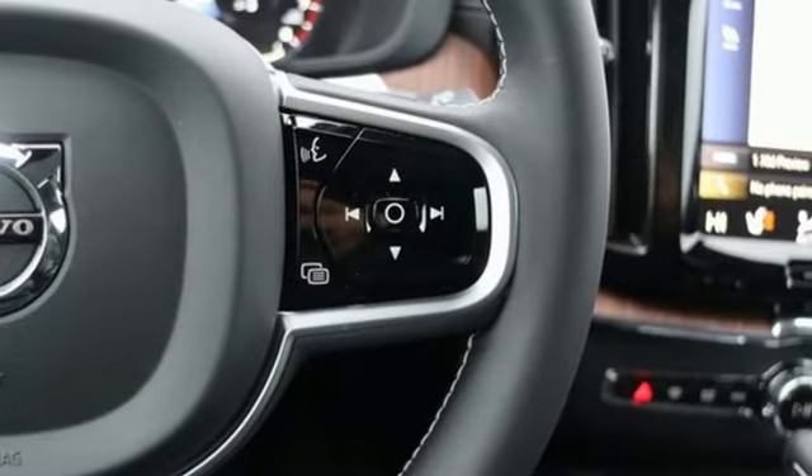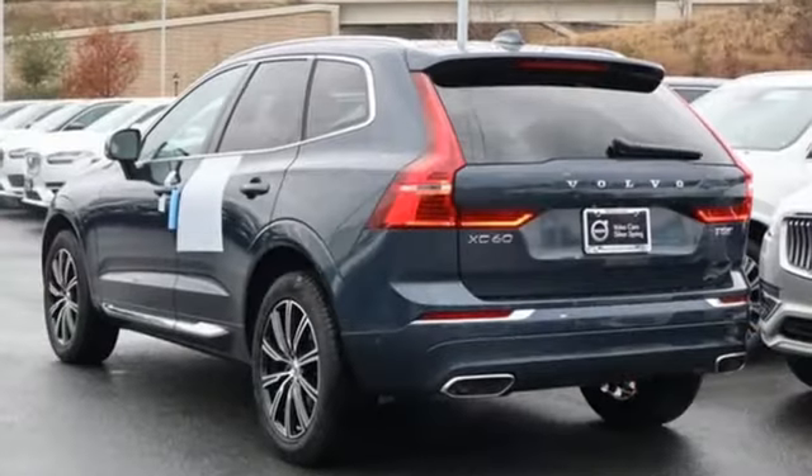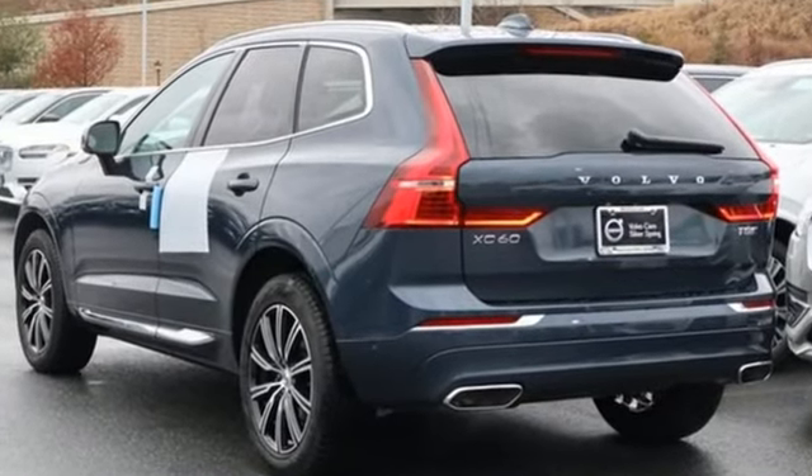Built to make your life easier, safer and better. It's the Volvo way. You'll never know until you try. Test drive it today.